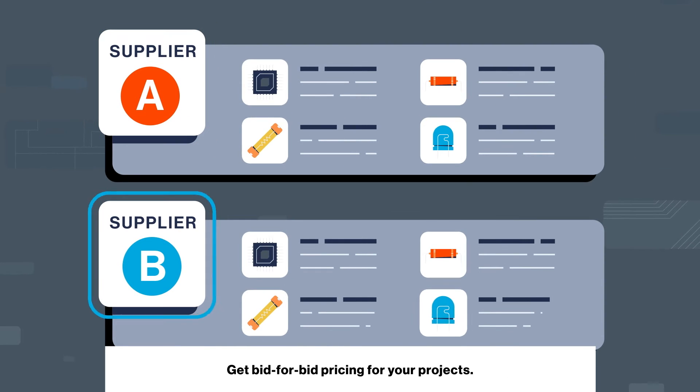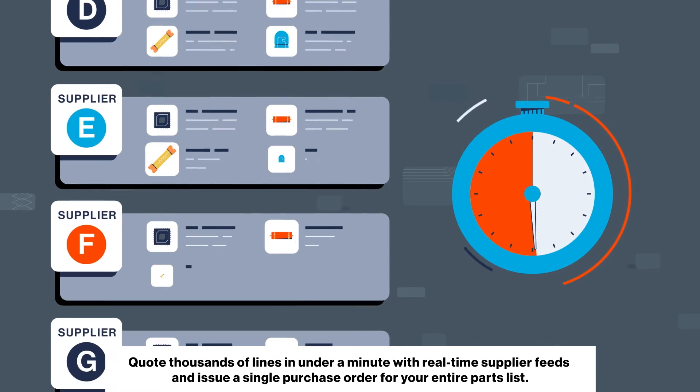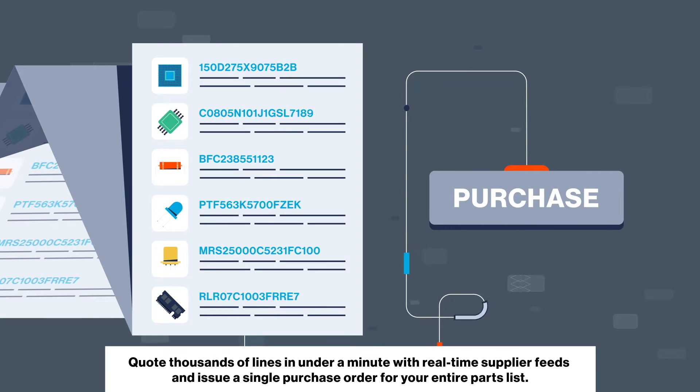Get bid-for-bid pricing for your projects. Quote thousands of lines in under a minute with real-time supplier feeds, and issue a single purchase order for your entire parts list.